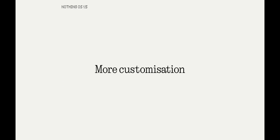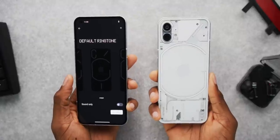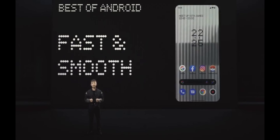Powering this smartphone is an octa-core Qualcomm Snapdragon 8 Plus Gen 1 chip, as officially announced by the company. This processor guarantees lightning-fast performance, allowing you to breeze through your daily tasks and enjoy smooth multitasking without any delay.